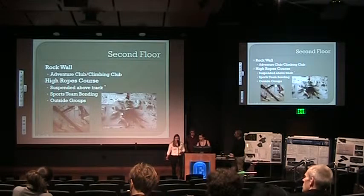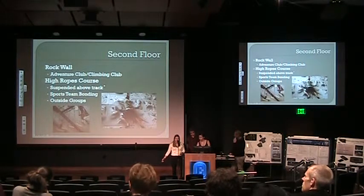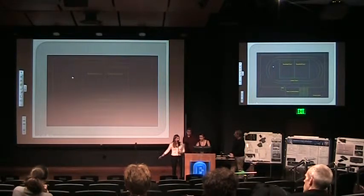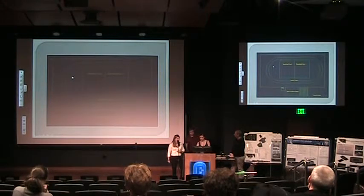Another addition is a rock wall to hopefully incorporate an adventure club or rock climbing club, branching things out beyond main athletics. There's also a high ropes course, which is always fun and can incorporate team bonding. Here is the layout of our second floor — it's fairly self-explanatory.